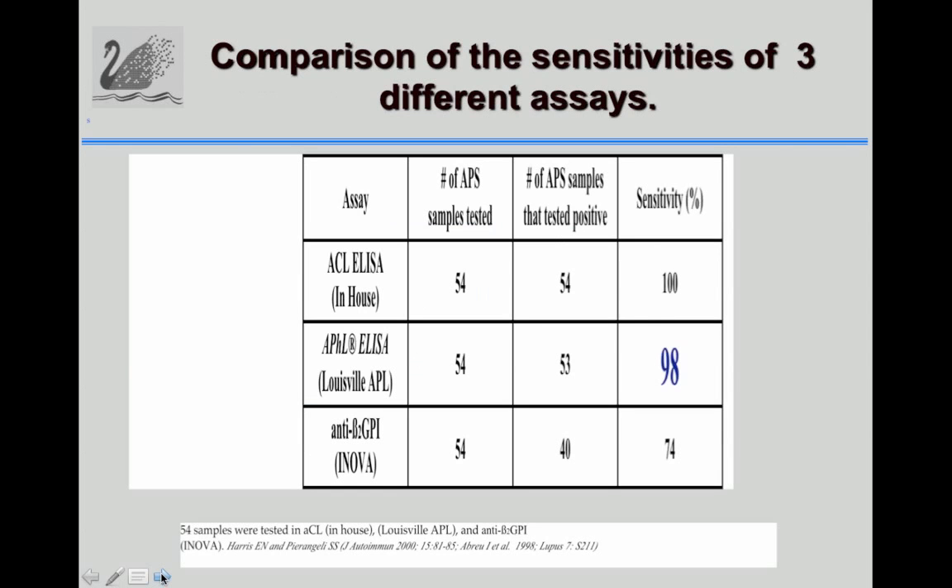Many studies were done with the APHL ELISA, some in our laboratory and some in other labs. With 54 APS samples tested in the anti-cardiolipin in-house assay, the APHL ELISA, and anti-beta-2-GP1, the sensitivity of the cardiolipin and APHL ELISA were very similar and reasonably high.